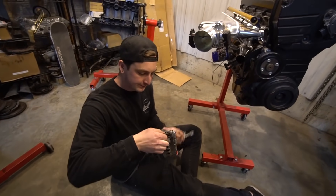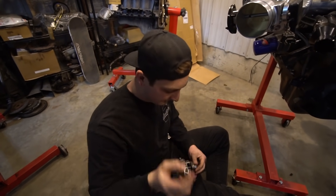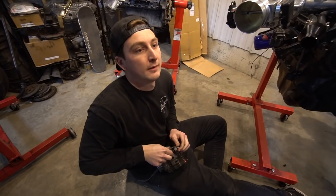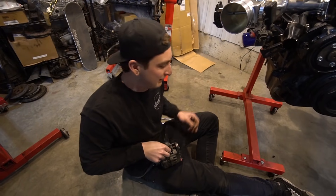We have our new bolt and for a spacer we have a thick piece of aluminum. It's not my favorite but that's all we can find in the shop, so this will get us going for now. We should honestly have no issues with it, but I want to replace it with a thicker piece of steel later.